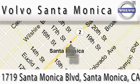We're conveniently located at the heart of Santa Monica at the corner of Santa Monica and 18th Street. We'll see you next time. Thank you.